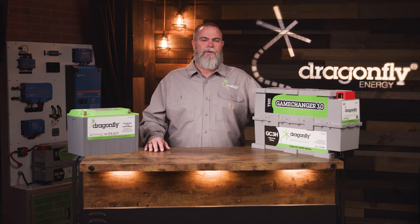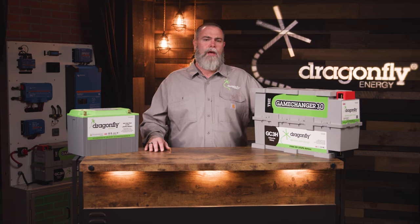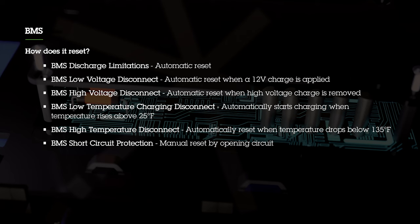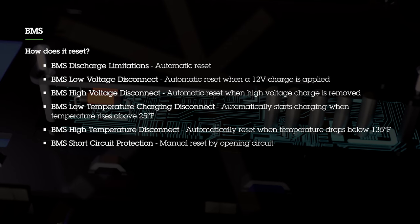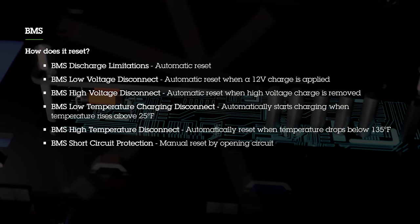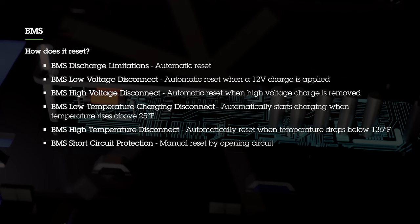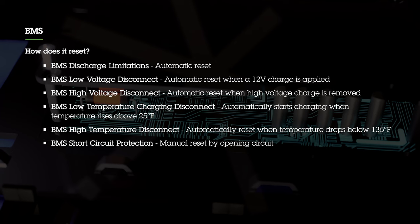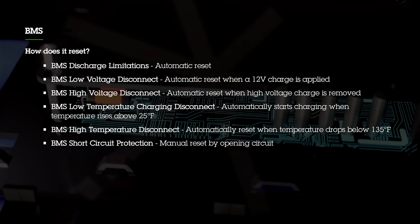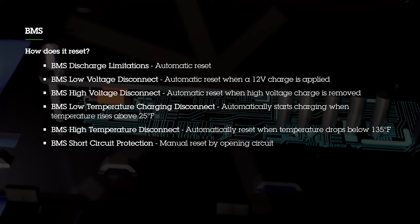Each of our battery management systems has a series of auto resets built in to signal the user of an out-of-the-ordinary condition. The first auto reset is the BMS discharge limitation — it monitors output current, and if you overrun any of the three levels covered earlier, it will automatically reset. The BMS also has a low voltage disconnect, which automatically resets when a 12-volt charge is applied. It also has a high voltage disconnect that resets when the high voltage charge is removed. Additionally, there is cold temperature charging protection, which disengages the ability to charge below 25 degrees and automatically resets above 32 degrees Fahrenheit. The high temperature disconnect shuts down charging and discharging above 135 degrees Fahrenheit and resets automatically once the battery cools below that temperature.